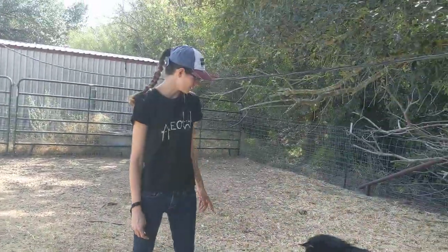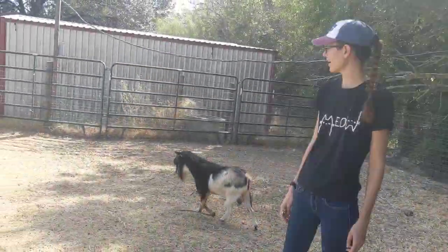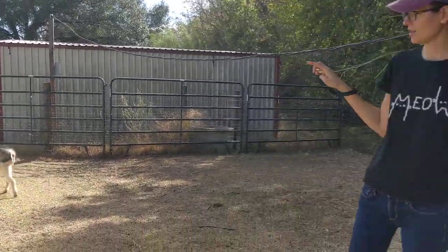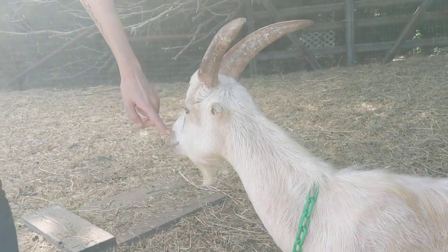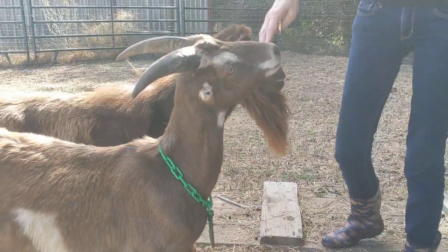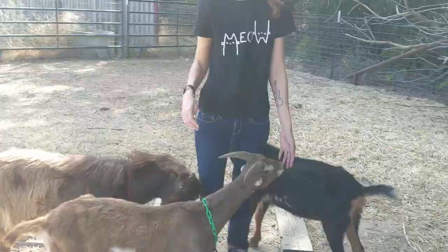With the beards, you can see the bucks have really big thick beards, while the weathers that have been castrated have smaller beards. This guy does have a beard and he's castrated, and this guy over here does not have a beard. Sometimes they'll grow them in during certain seasons and then shed them out. The girls also have beards and we'll go see them next.